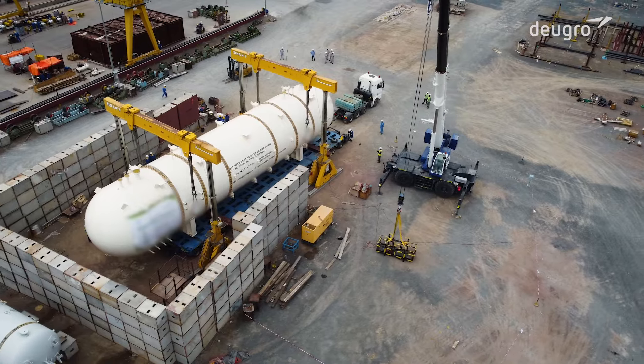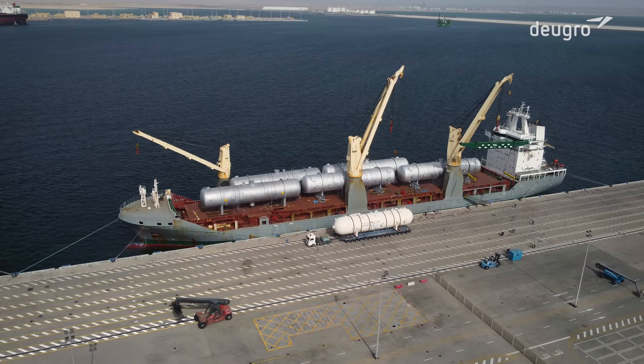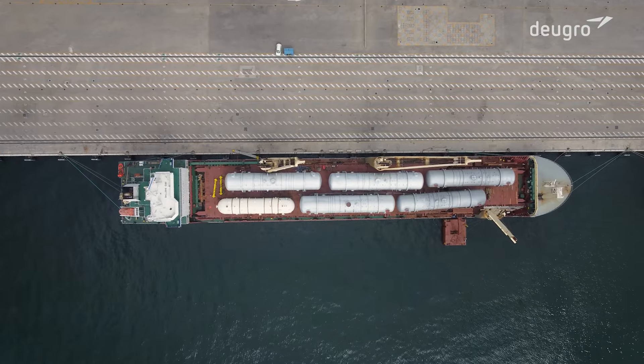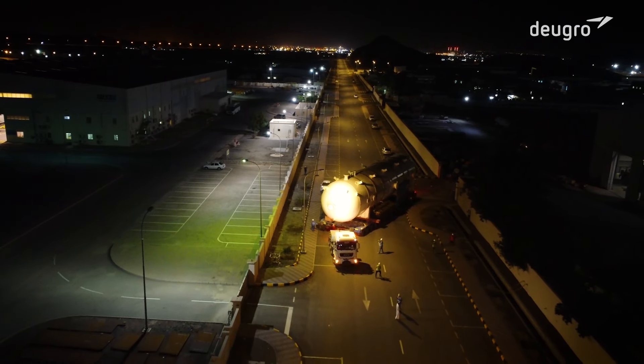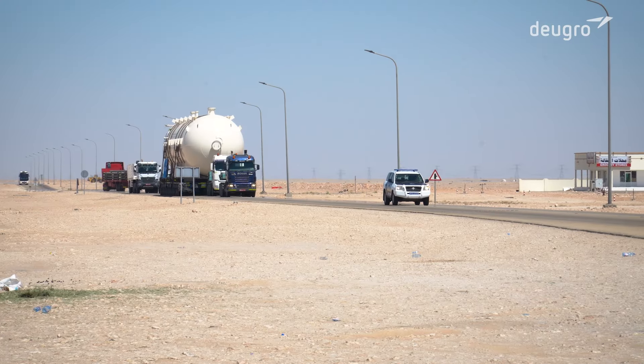The challenging route started at Nizwa Industrial City and required major modifications to allow the oversized cargo to pass safely. Once the cargo was securely fastened onto a multi-axle hydraulic trailer, it embarked on its journey through the hot Oman terrain. After five days, the cargo safely arrived at the loading port of Dukum.